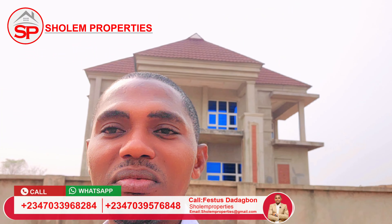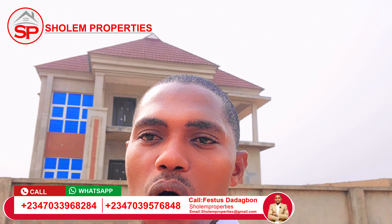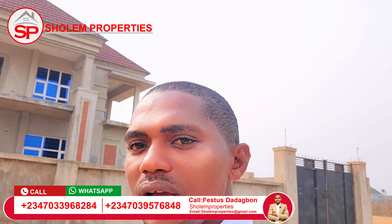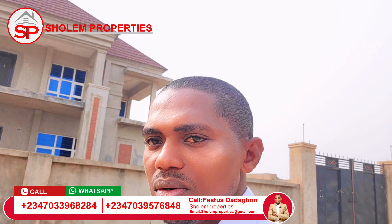If you are interested, I would like you to stay to the end of this video, as I will be taking you around and inside to see how the interior of this building looks. Come with me as I go inside to show you how spacious and beautiful it is. Come on, let's go!